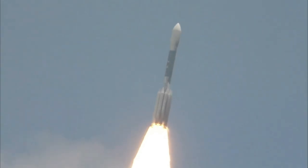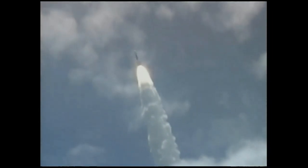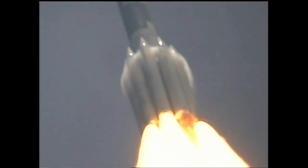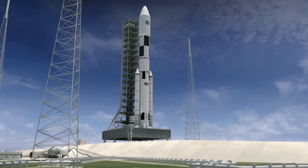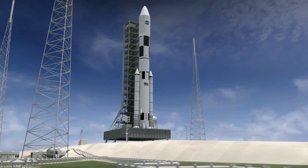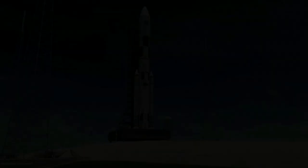One of the most important features of a spacecraft for human spaceflight is its ability to protect astronauts from the harsh conditions of space. The most significant danger is radiation, which can cause cancer, genetic mutations, and other health problems. To protect astronauts from radiation, spacecraft are equipped with shielding materials such as water, plastic, and metals like aluminum and titanium. The thickness and composition of the shielding materials are carefully chosen to provide maximum protection while keeping the weight of the spacecraft as low as possible.